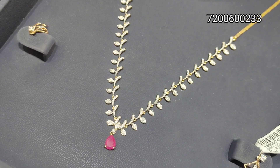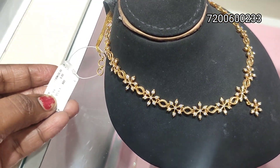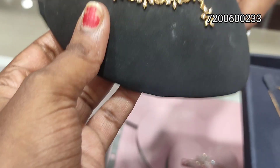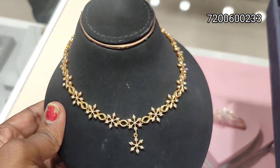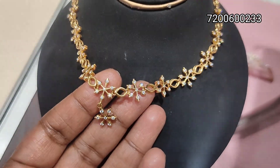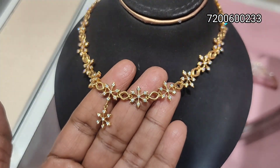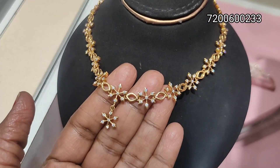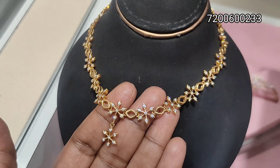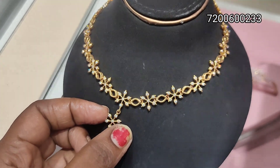It's very flexible. This is a floral design for 22 carats — full closed setting, floral design. It has a fancy and traditional touch. Simple and neat.